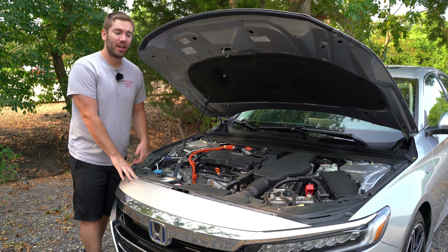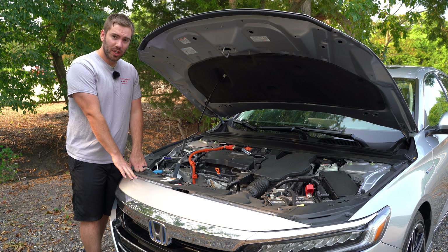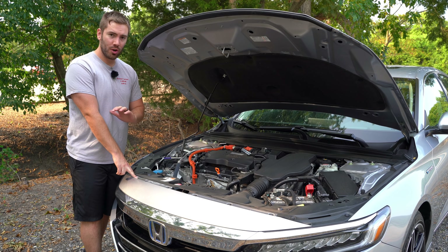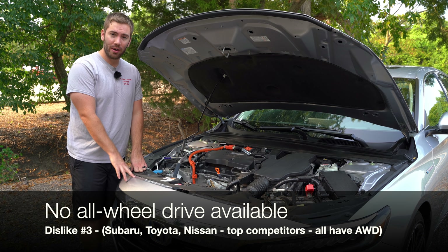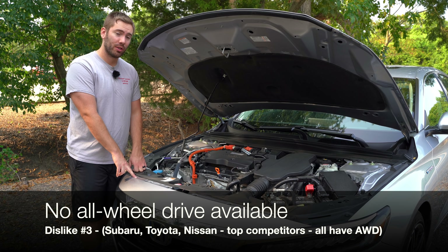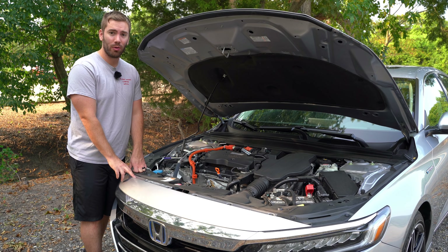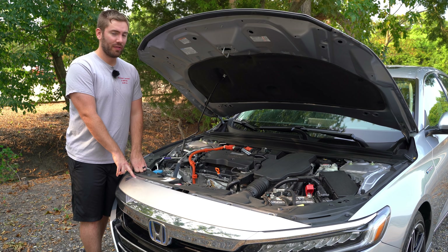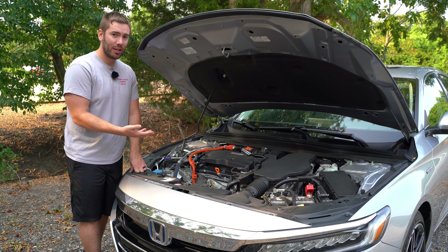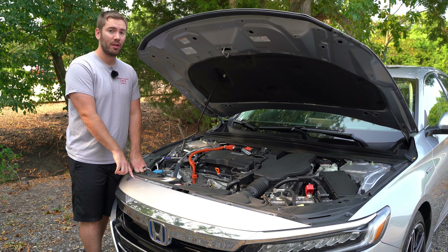My next two dislikes fall under the hood. The first is the fact that there's no all-wheel drive available at all, even though some recent competitors have added it and Subaru has had it forever. Subaru's got it, Toyota has added all-wheel drive, Nissan's added all-wheel drive, but Honda hasn't. They make you go up to Acura if you want it.